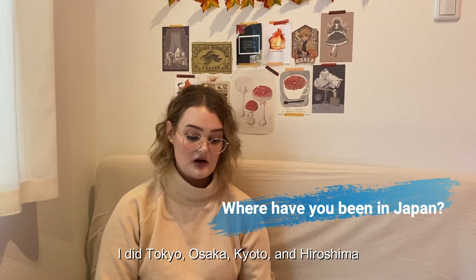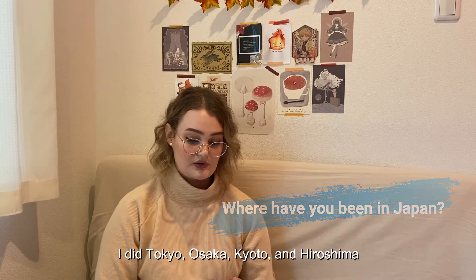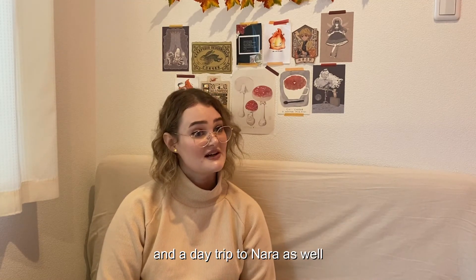I did Tokyo, Osaka, Kyoto, and Hiroshima, and we did a day trip to Nara.